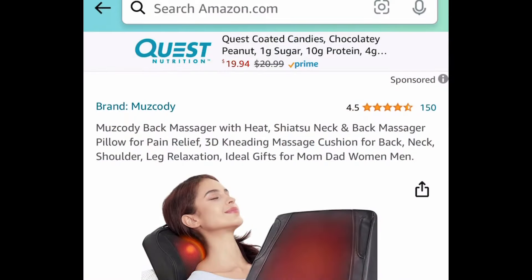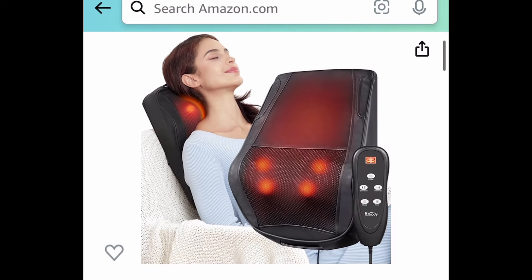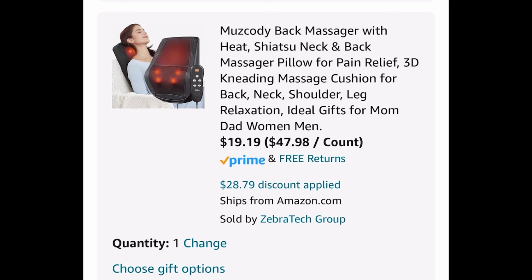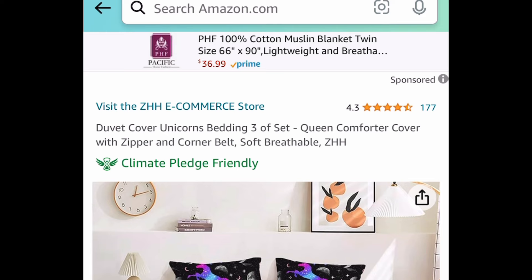Starting with this one — we have a triple discount on this neck and back massager pillow. Triple discount means it's a price drop plus we have a coupon plus we have a code. This one is priced at $47.98, but clip that coupon, put in a code, and get it for $19.19. I've heard a lot of good things about this pillow.